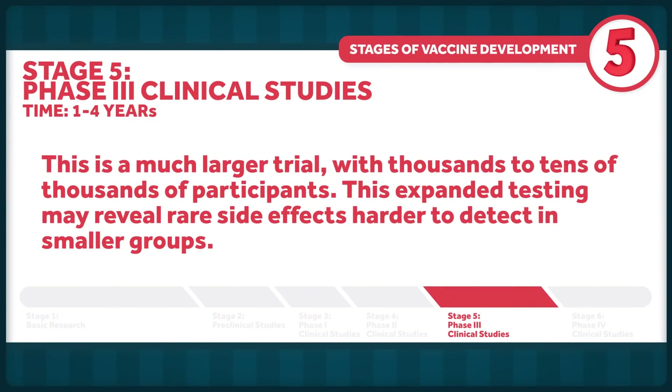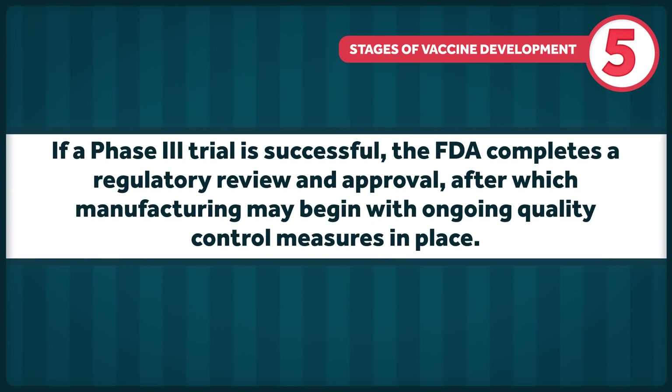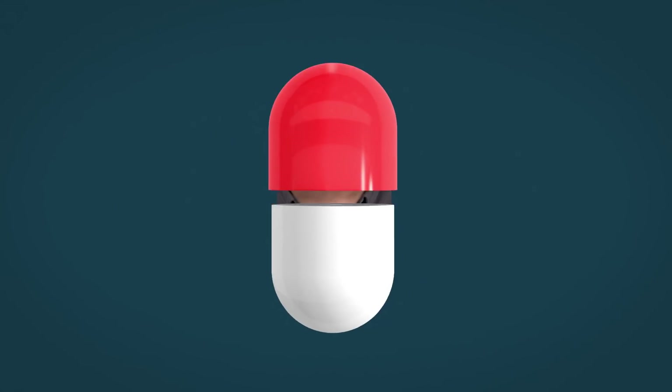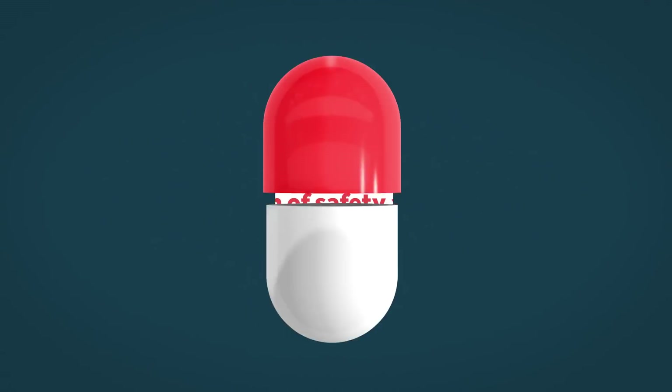Phase three will be similar in design to phase two, but it's a much larger trial with thousands to tens of thousands of participants. This expanded testing may reveal rare side effects harder to detect in smaller groups. If a phase three trial is successful, the FDA completes a regulatory review and approval, after which manufacturing may begin with ongoing quality control measures in place. Side effects are monitored after the vaccine is released, and many vaccines go on to a phase four trial for continued evaluation of safety and efficacy.